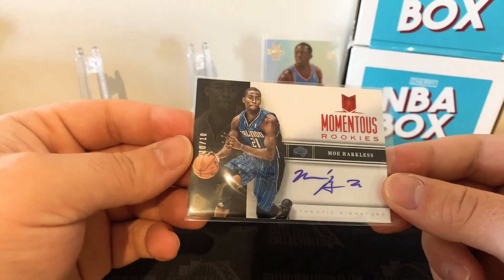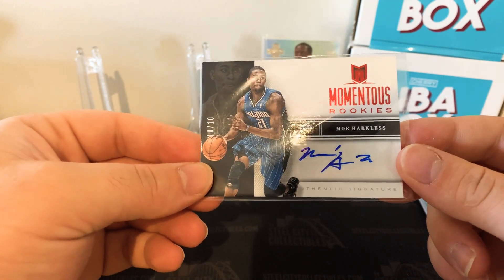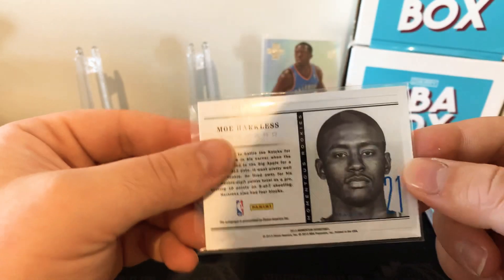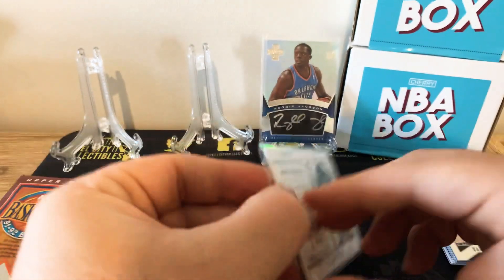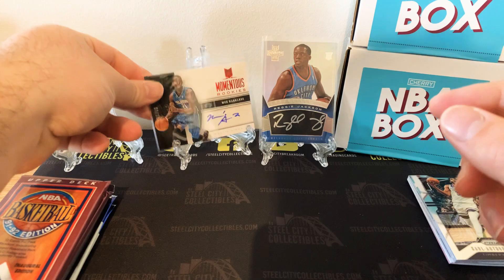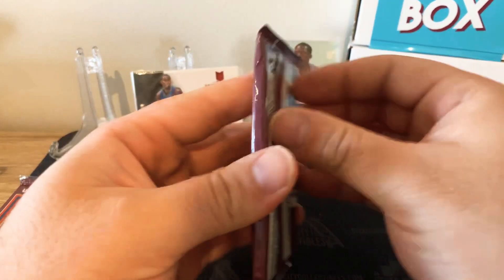We've got a Monumentous Rookies Moe Harkless numbered to 10 of 10 — nice, authentic signatures. I'm not sure if he's still in the league. I think he is, I'm pretty sure he is. So that's nice — a couple of nice autos.